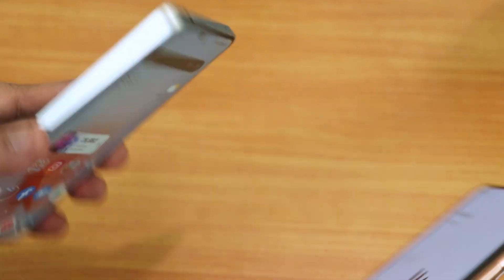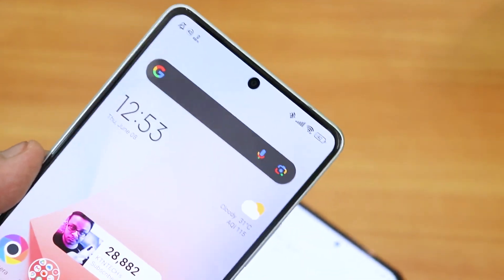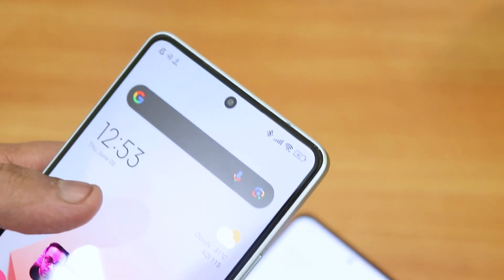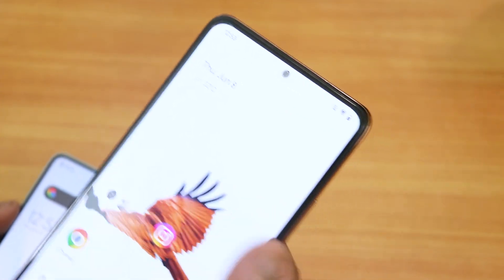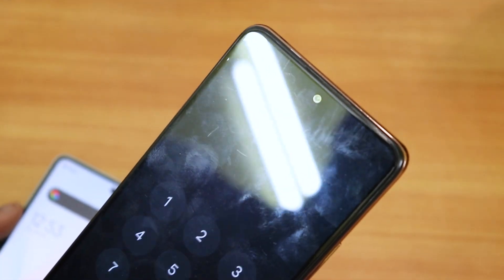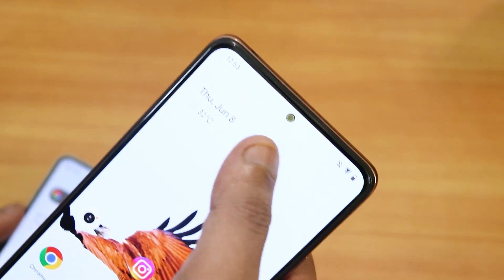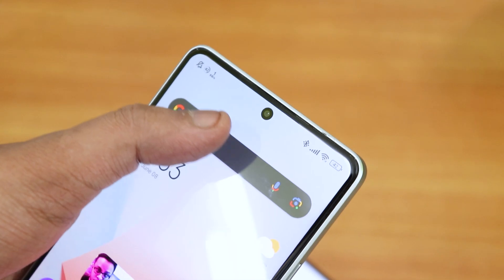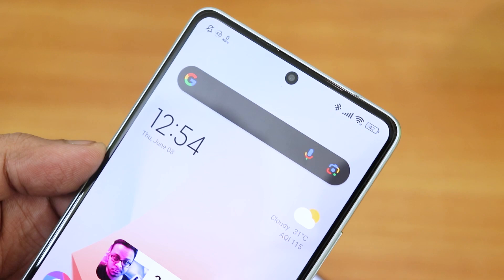On the POCO F5 you will notice the front camera has a black border around it — this appears to be a hardware thing. On the Redmi Note 10 Pro you won't see that; it only appears while using the front camera as a software black border. On the POCO F5 it is a hardware thing, so there is always a black border on the front camera. If you're not willing to have a notch, it will bother you — be careful about that.